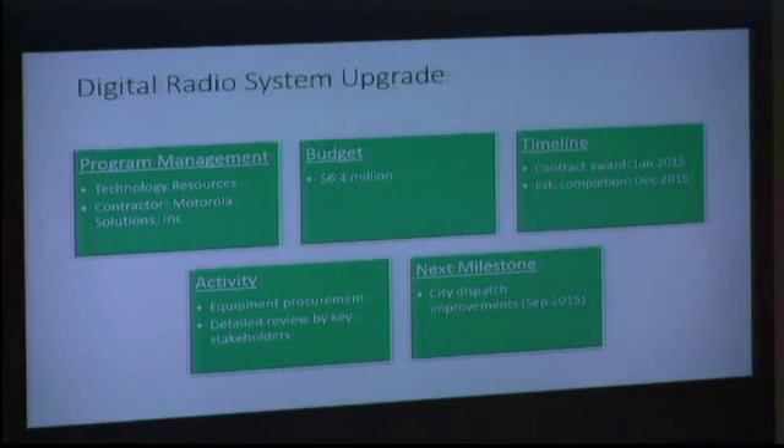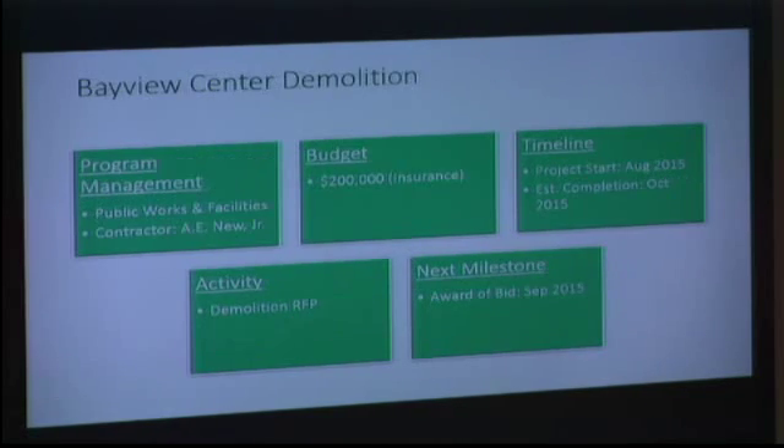The digital radio system upgrade — Motorola came in and they're upgrading our emergency radio system. That contract was awarded recently and we're already in the equipment procurement stage. This week there will be a detailed review by PFD and PPD, and we're going to start doing improvements to our city dispatch center in September. This project should roll pretty quickly and be over by December.